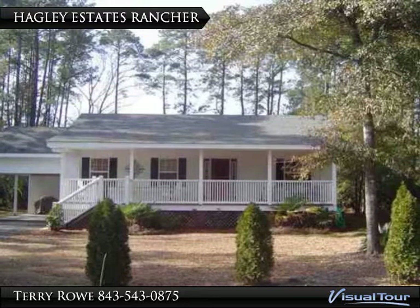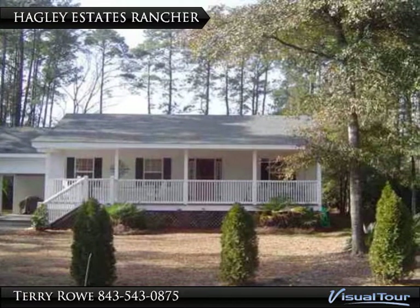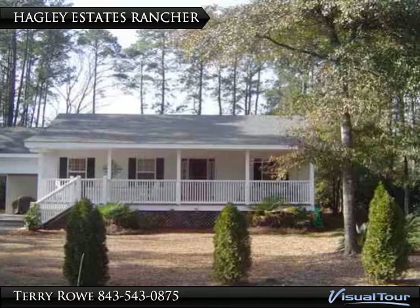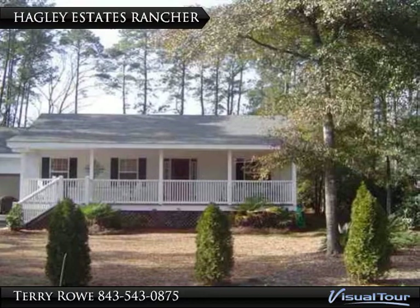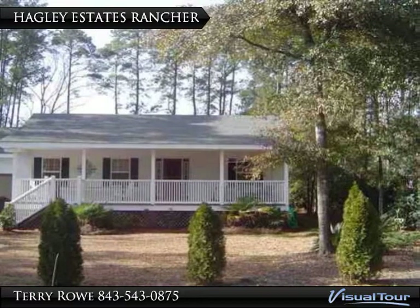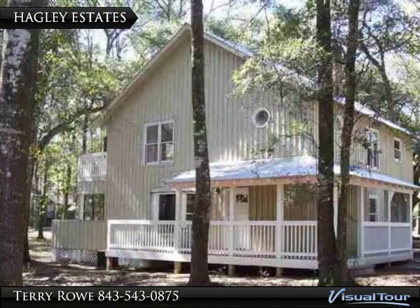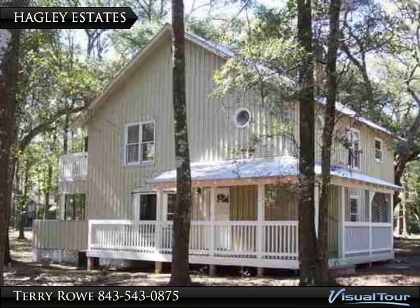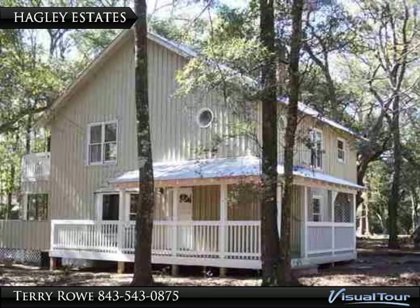Hagley Estates is an eclectic collection of varied style homes on one half acre plus lots, with native live oaks, paved and sand roads, plus the ability to park your boat on your property. Starting in the low 200s, Hagley has a more natural look in tune with the Low Country.